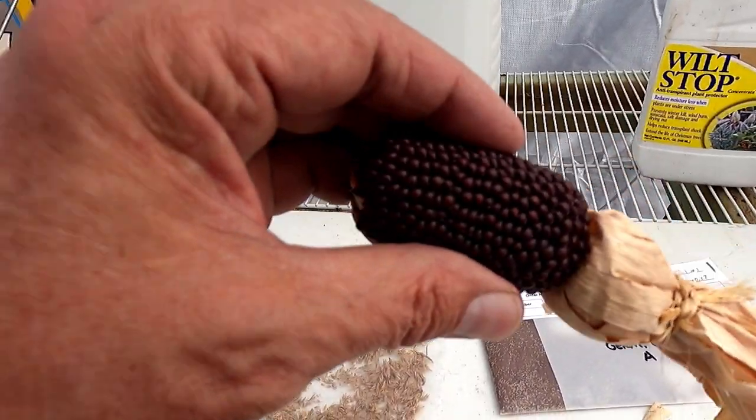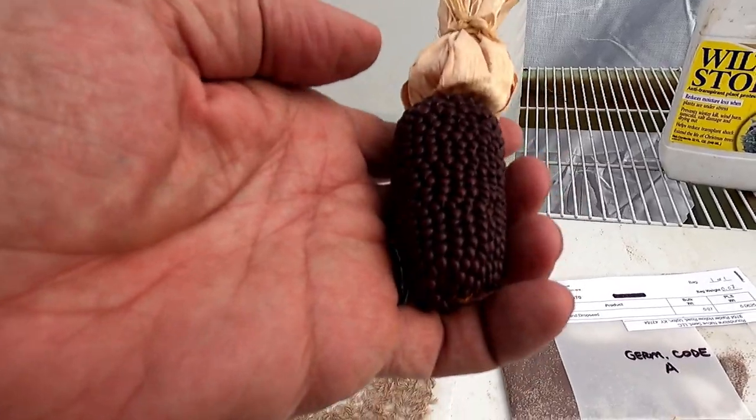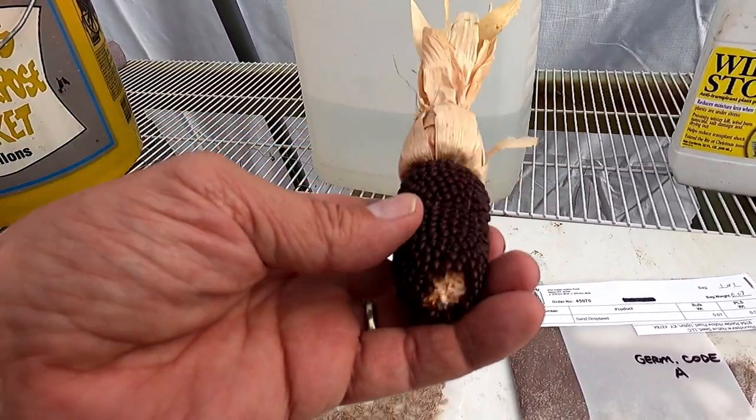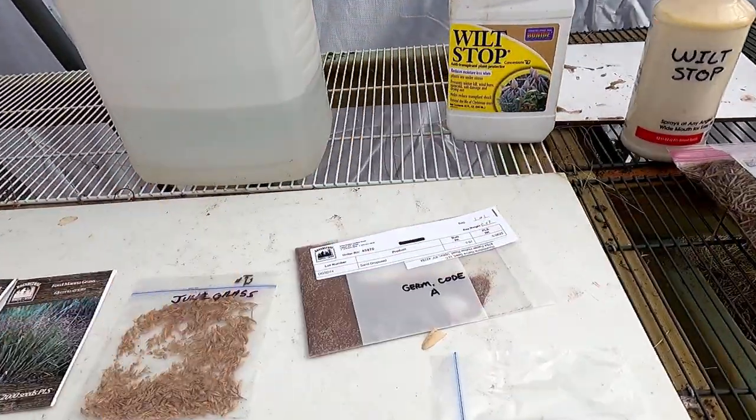So this corn is really old. I don't know how much of this is going to grow, but even if I only get a few plants, that'll be great. Then I'll have seeds for next year. So I guess we'll start with the splitbeard bluestem and just work our way across.